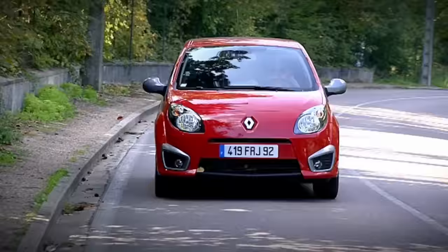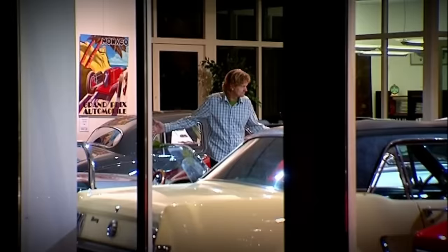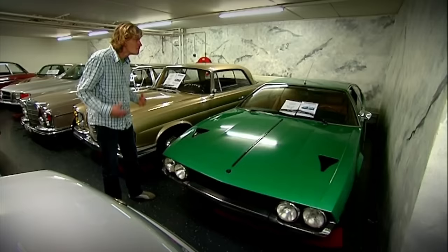I drive Renault's hot new supermini, the Twingo Renault Sport. And Frank Jacobs is in Holland taking a look around Europe's biggest classic car dealership — and spots a Lamborghini Espada, his own childhood dream.